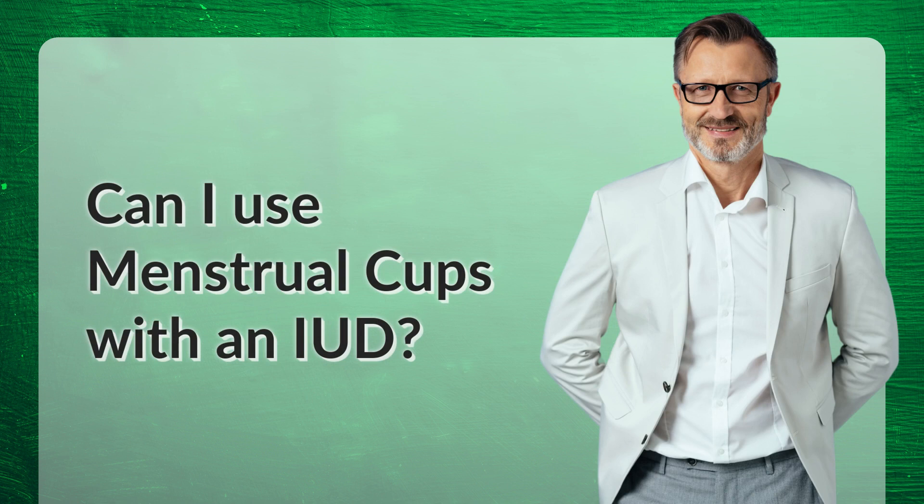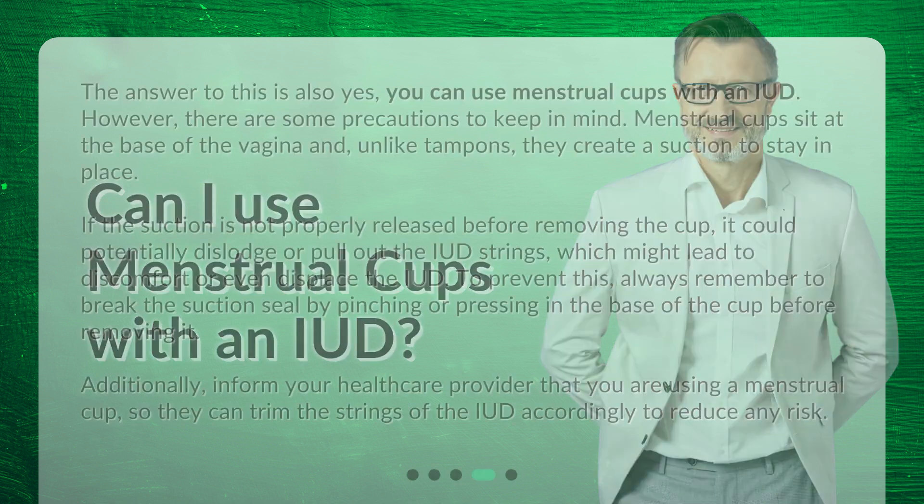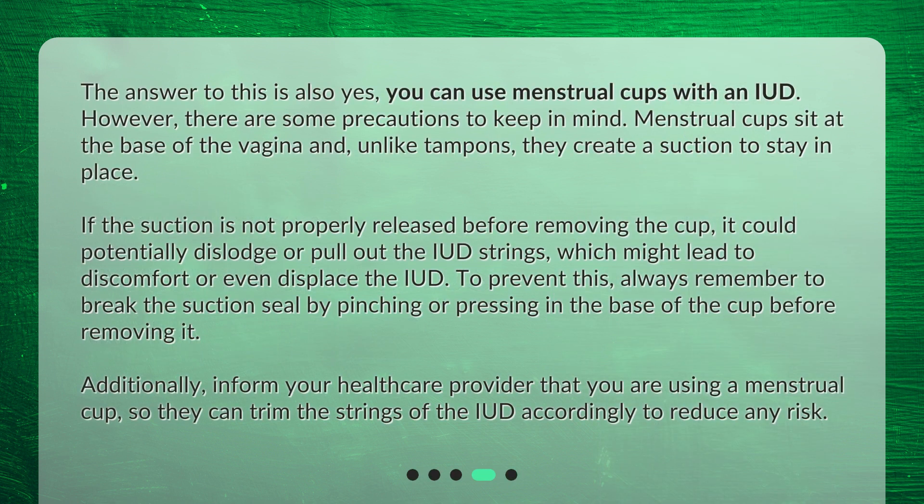Can I use menstrual cups with an IUD? The answer is also yes, you can use menstrual cups with an IUD. However, there are some precautions to keep in mind. Menstrual cups sit at the base of the vagina and, unlike tampons, they create a suction to stay in place. If the suction is not properly released before removing the cup, it could potentially dislodge or pull out the IUD strings, which might lead to discomfort or even displace the IUD.